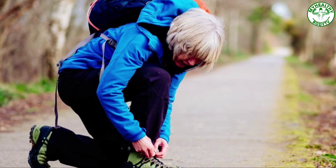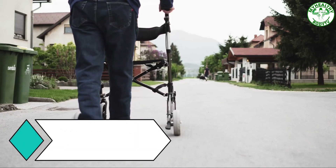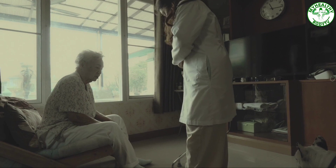Wear comfortable shoes with low heels. Avoid high heels and floppy slippers because they can make you slip and fall.